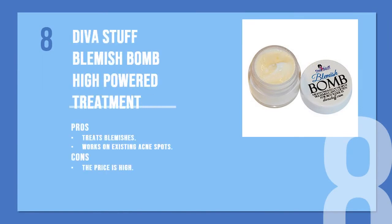Number eight is the Diva Stuff Blemish Balm High Powered Treatment. The formula contains bentonite clay, tea tree oil, peppermint, clove, and lemon among other ingredients. All these ingredients are proven to clean the skin of impurities and control acne. The product comes in jar packaging and the quantity is higher compared to other tube products.